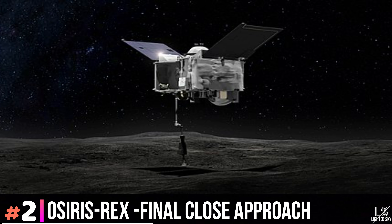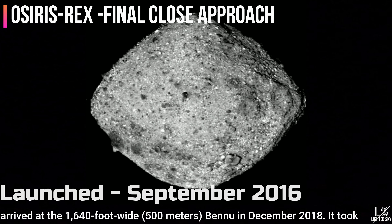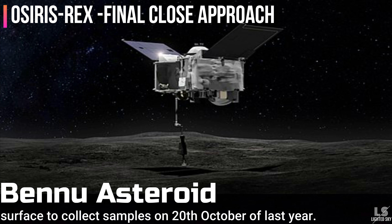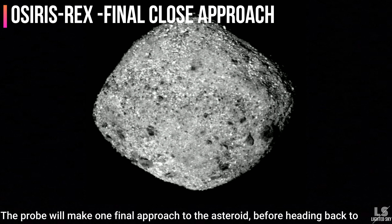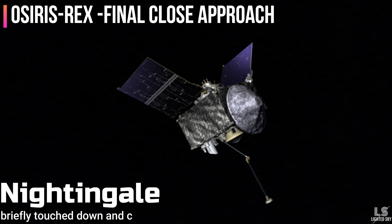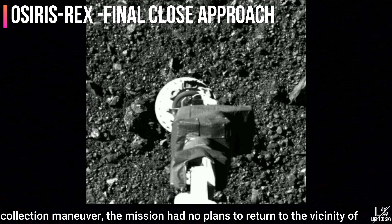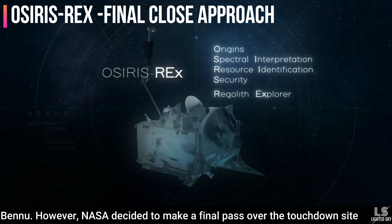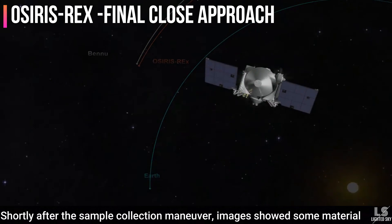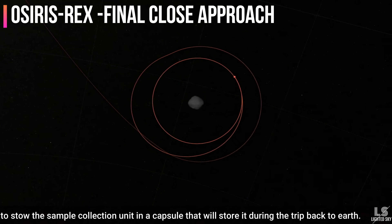At number 2, we have the OSIRIS-REx final close approach to asteroid Bennu. NASA's OSIRIS-REx spacecraft, launched in September 2016, arrived at the 1,640-foot-wide Bennu in December 2018. It took measurements of the asteroid and then maneuvered to the surface to collect samples on October 20 of last year. On April 7, the spacecraft will pass 3.7 km above the Nightingale site on Bennu, where it briefly touched down and collected several hundred grams of material now stored onboard. NASA decided to make this final pass to see what changes the sampling made to the Nightingale region, such as the creation of a crater. Images showed some material leaking from the sampling head, which caused the mission to accelerate efforts to store the sample collection unit in a return capsule.